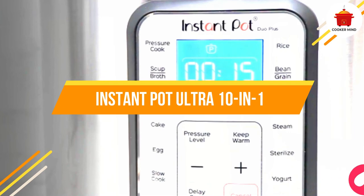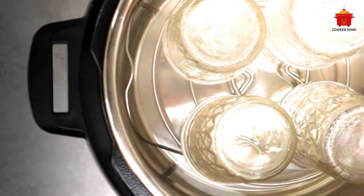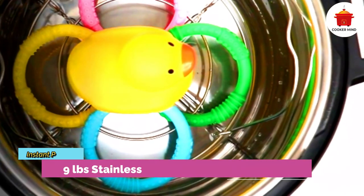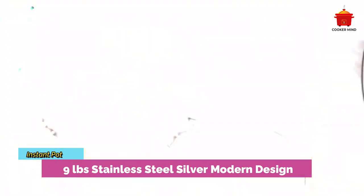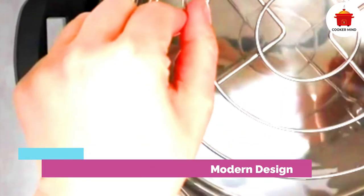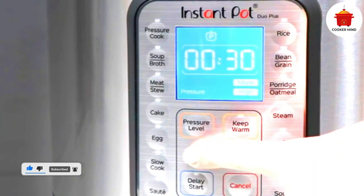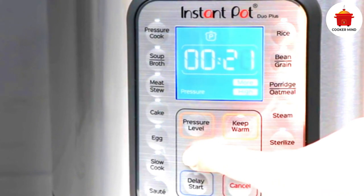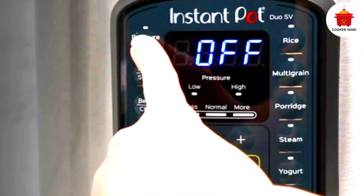Number four: Instant Pot Ultra 10-in-1, best heavy duty. Going to college is a big leap in life, and you need a heavy duty instant pot as your partner to get through all the troubles. The Instant Pot Ultra 10-in-1 includes 10 multi-function features of different kitchen devices put in a single device. Using its energy saving feature will save you money, and its highly compact structure makes it easier to store.